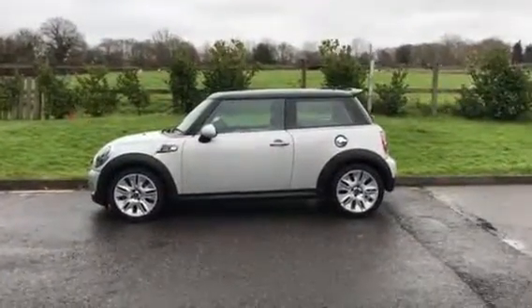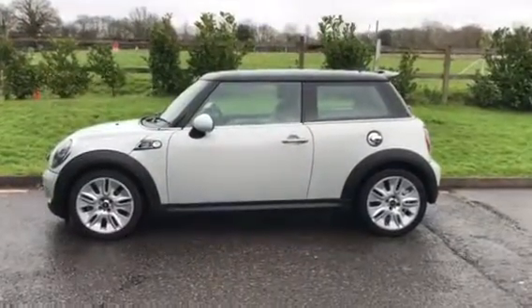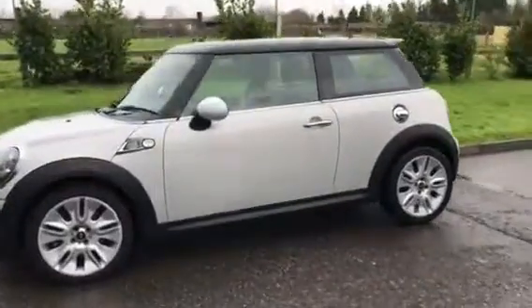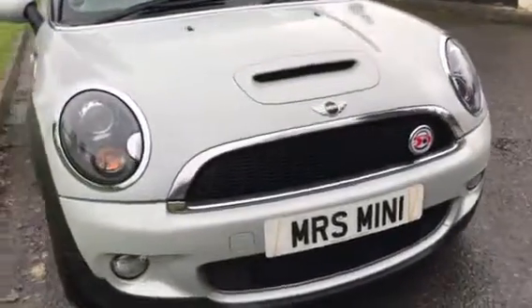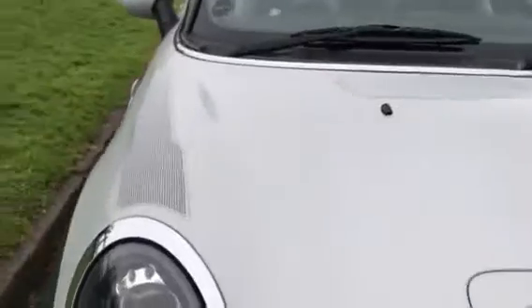This is a 2010 Mini Cooper S automatic, and she's a limited edition called a Camden. Let's take a look around. Nice funky stripes on her — we like these.